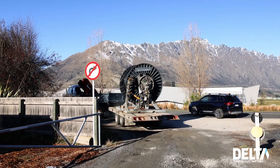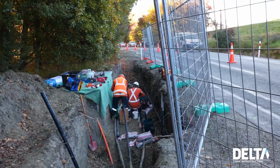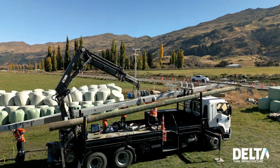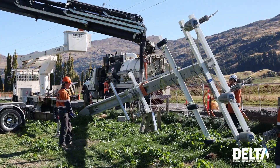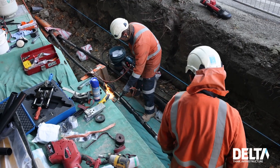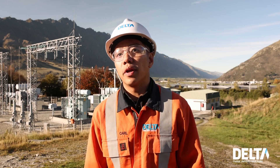We go from Frankton Road all the way up to the Shotover Bridge, turn left to Spence Road, then turn left to Lower Shotover Road, and all the way up to Malligans Road where we're terminating it to a 33kV recloser pole. The project is comprised of 10 straight-through cable joints, 5 cross-bonding joints, and 2 cross-bonding joints with link boxes that we're installing for Aurora Network.